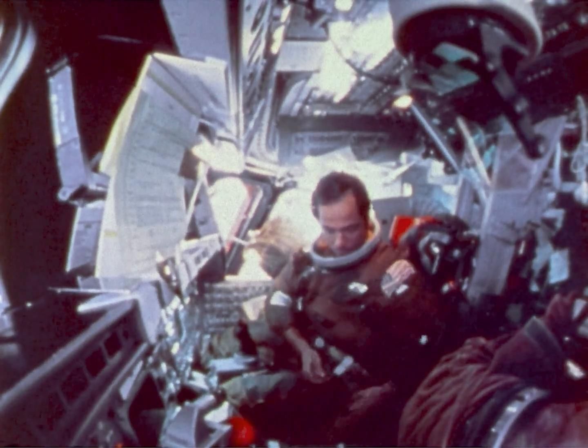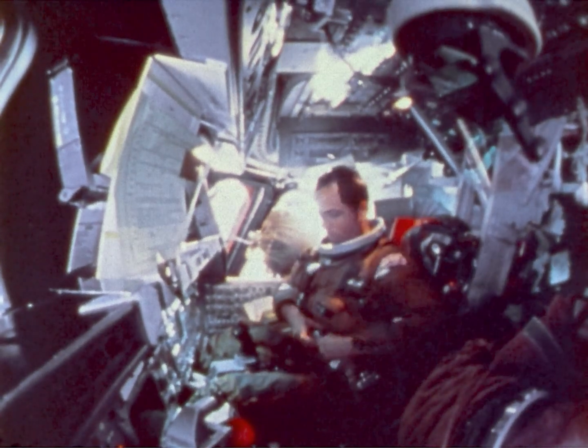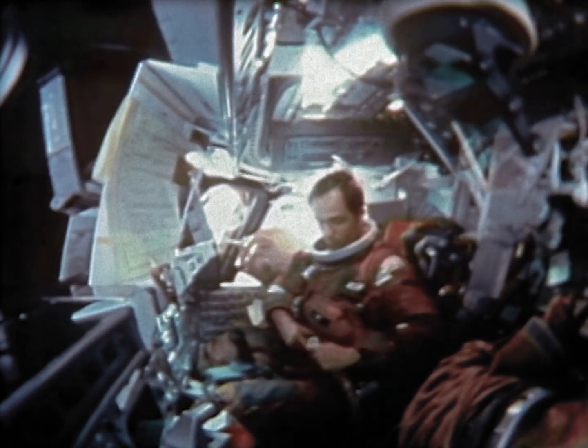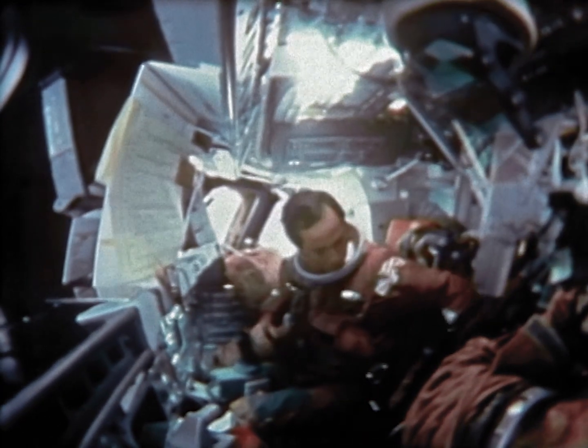I'm not going to tell you this picture was made right after we got into orbit because I don't think either one of us was that gutsy — we made it later on and then ran it backwards. Actually, we did a suiting exercise while we were on orbit just to make sure that we could get the suits on and get back in the seats with no problem, and that's when we filmed it.